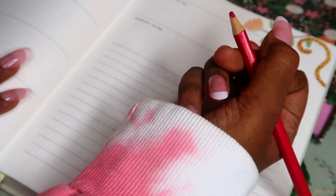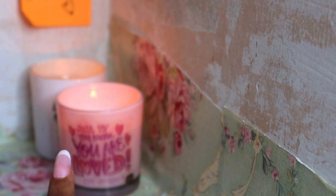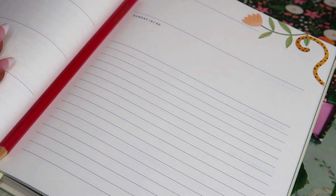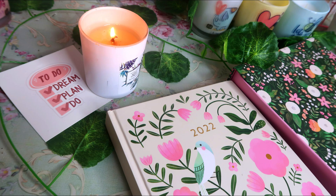As for the candle, it smells so amazing — so relaxing and calm. I really like it. If you liked this video, give it a thumbs up and subscribe if you haven't already. Many more planner unboxings are coming your way soon, so subscribe and hit the bell icon. I'll see you in my next video — until then, be positive!